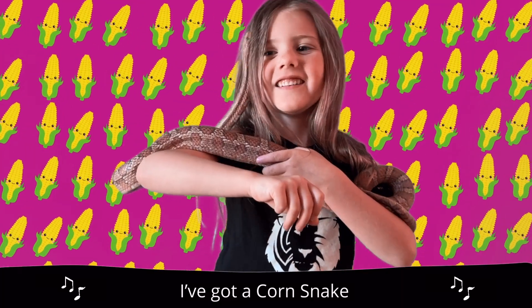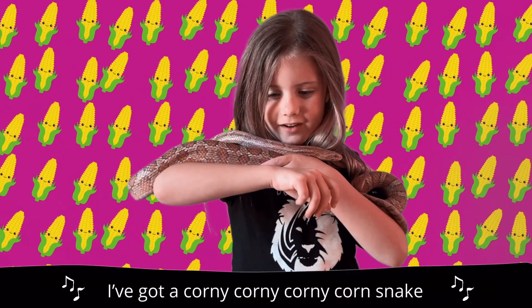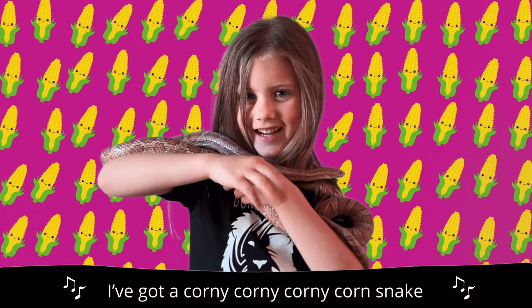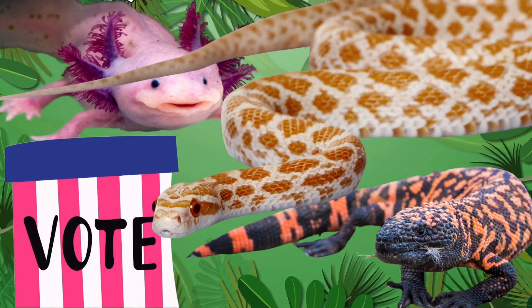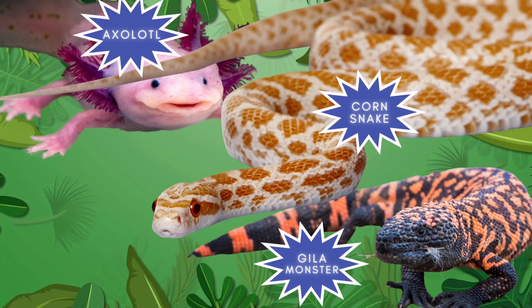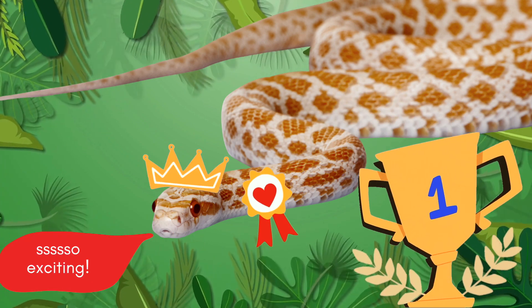I've got a cord snake! I've got a cordy cordy cordy cord snake! We had a vote for the Zayla's Own Animal. Three classes voted on three special animals, and the cord snake won! We've got a winner! So exciting!